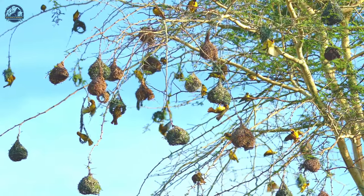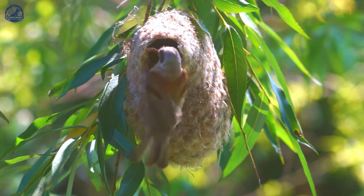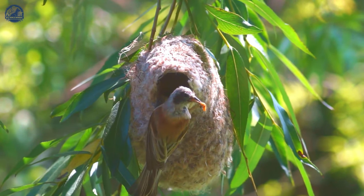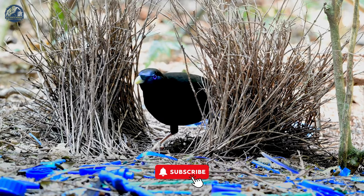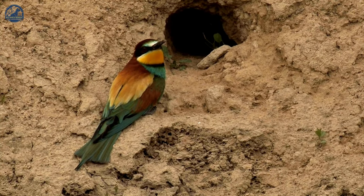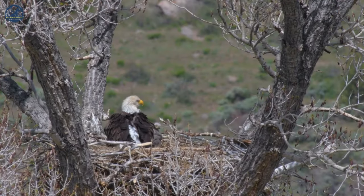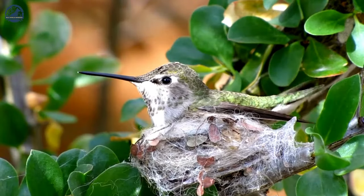Welcome to today's video where we will explore the astonishingly beautiful nests created by birds around the world. From intricate architectural structures to uniquely crafted nests, we will witness the talent and ingenuity of these feathered creatures in building their remarkable homes. Are you ready to discover the wonders that bird nests hold? Let's dive right in.